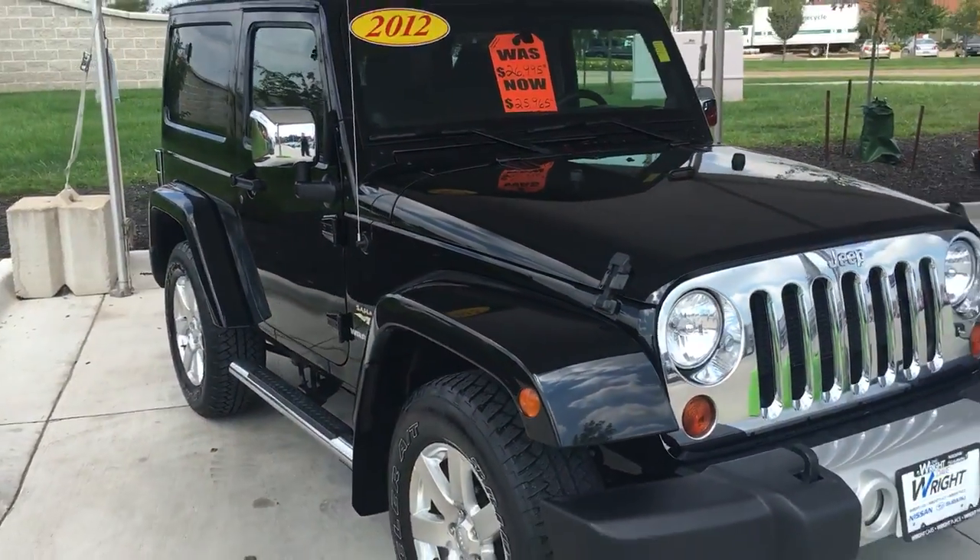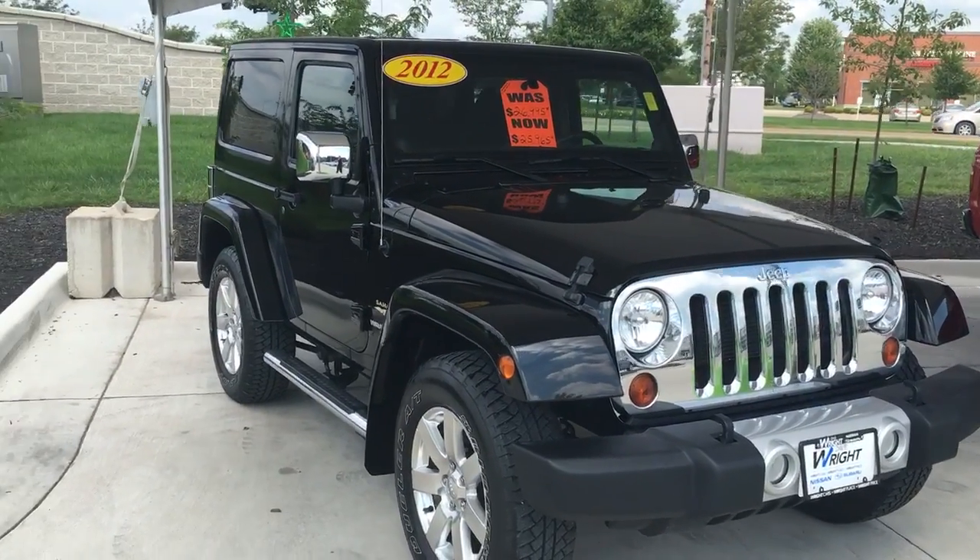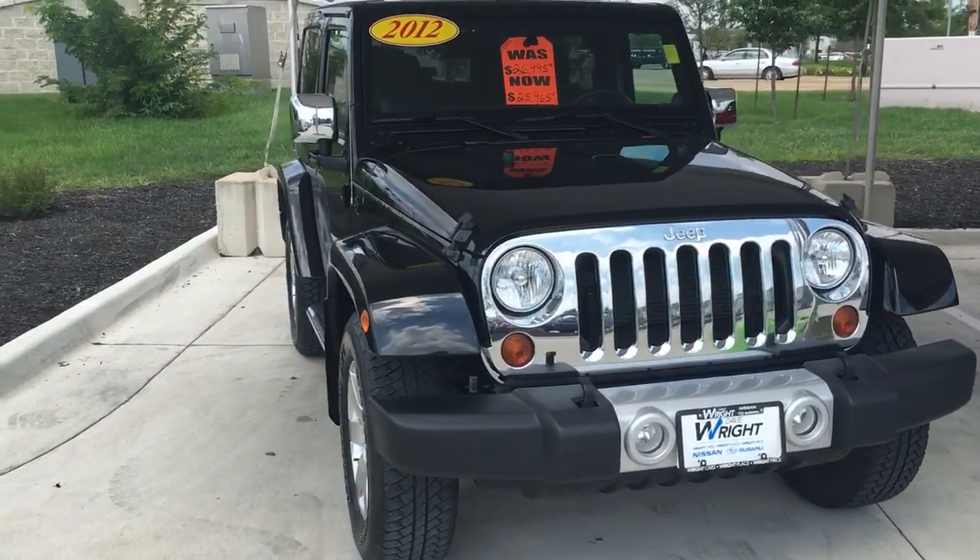Special price for this anniversary sale: $25,965. Original price was $26,995. Great deal.